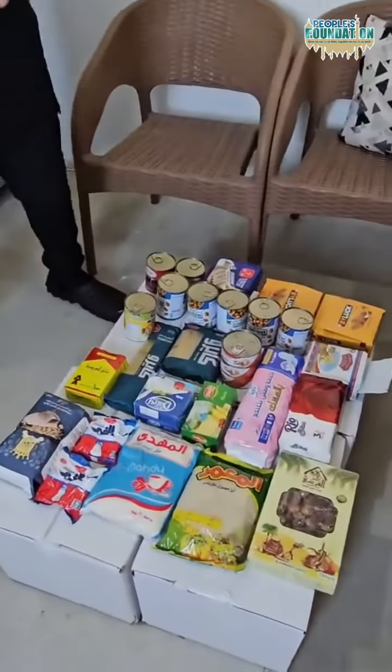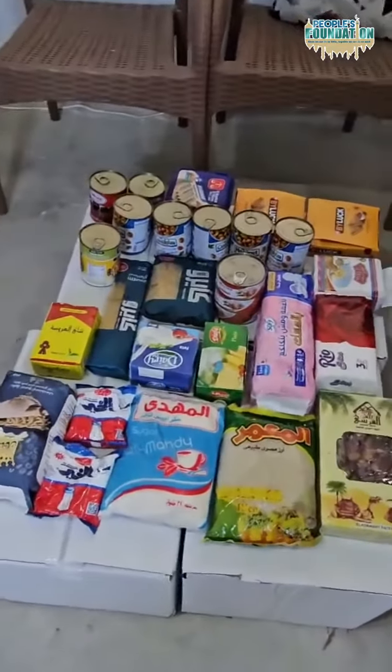Now we're going to explain exactly bit by bit what each thing is doing. So this here is what each food pack will contain — it's 18 items.